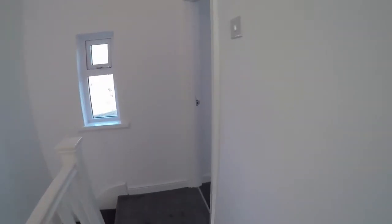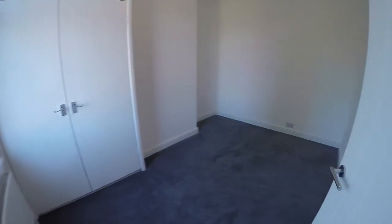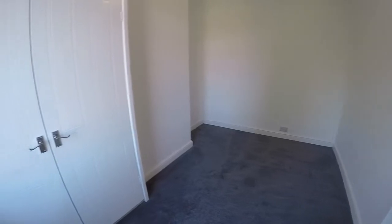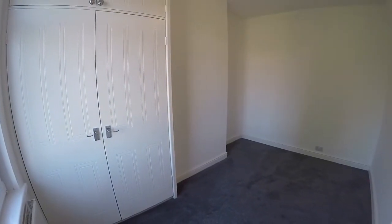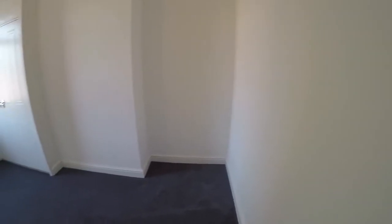We'll show you bedroom number two first. Again all very neutral up here with white walls and grey carpet. There is large fitted storage in here, and you also house the combi boiler in there as well. There's plenty of floor space for all your other bedroom furniture.